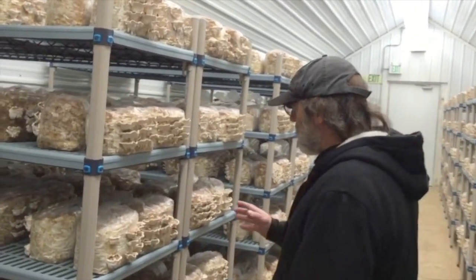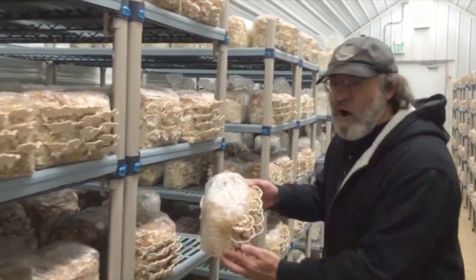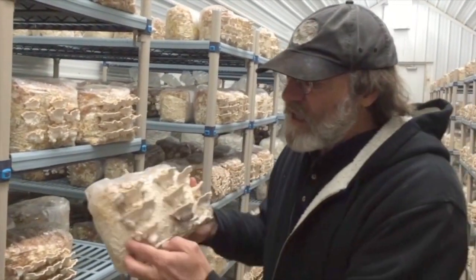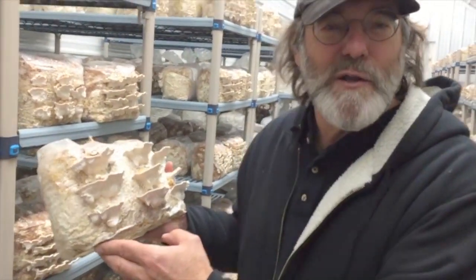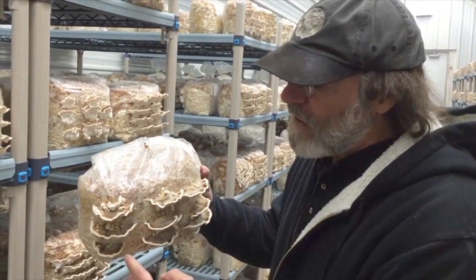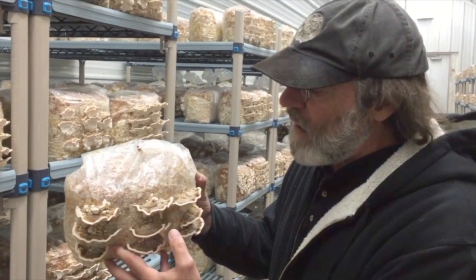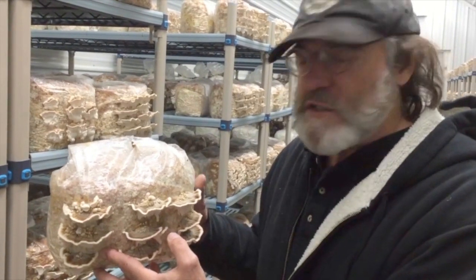This is a polypore mushroom — that means it has pores under the bottom. My wife likes to call it 'polypore' or 'Paul Stamets' — I think that's cute. And this is a bracket fungus, and this mushroom has some active constituents that can help the immune system.